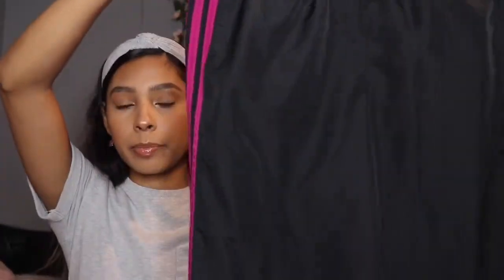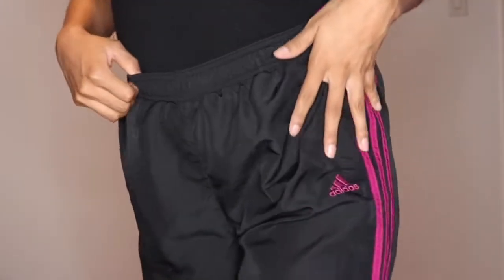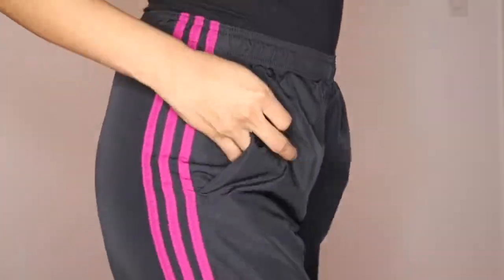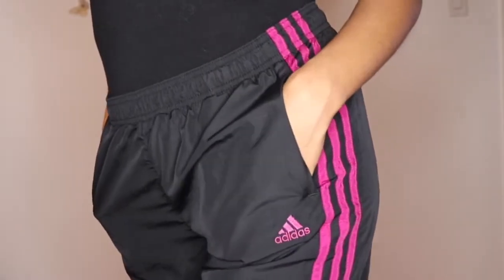Next, I got these pants, which are also athletic pants. They're also Adidas and in a different shade of pink slash purple - kind of like a purple pink. I feel like for going to school or when it gets cold, I hate putting jeans on, so these will be good for those kind of days.